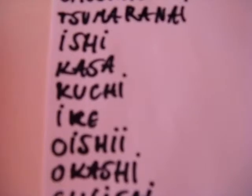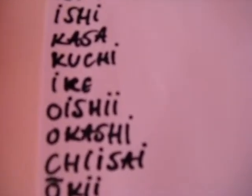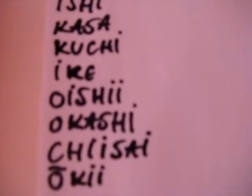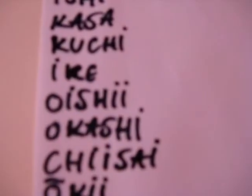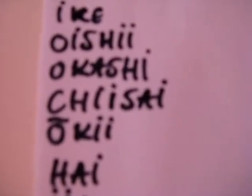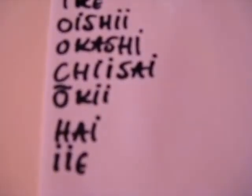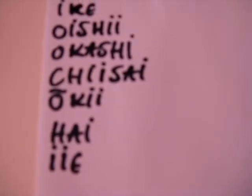Ike is pond. Oishi is tasty. Okashi is cookie. Chisai is small. Oki is big — as you can see it has a line over the O. Hai is yes. Ie means no.